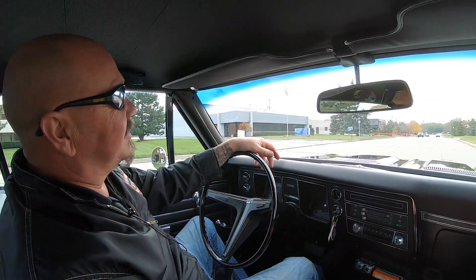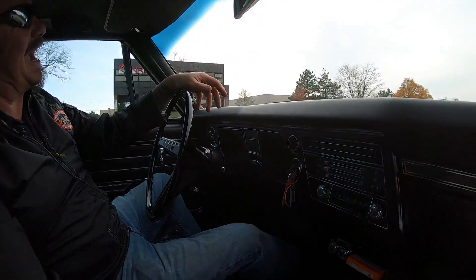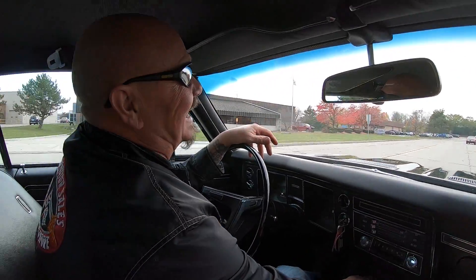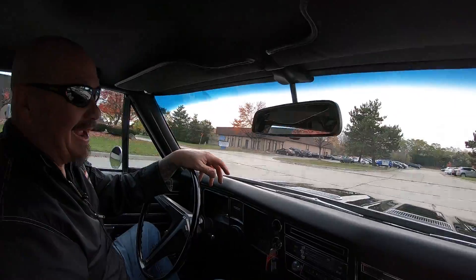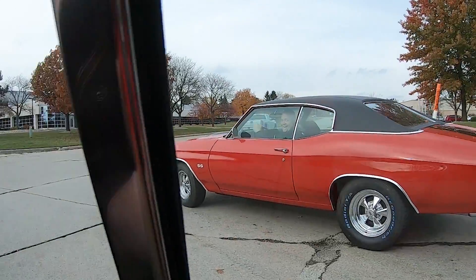All right, guys. Let's go for a ride in our 68 Chevelle. Man, we're listening to Foreigner on the 8-track. I know you guys remember them 8-tracks. I spent more time fixing my 8-track than I did listening to it. This is one sweet mama right here. There's our service manager, Kelly, right there. He's out test driving one.